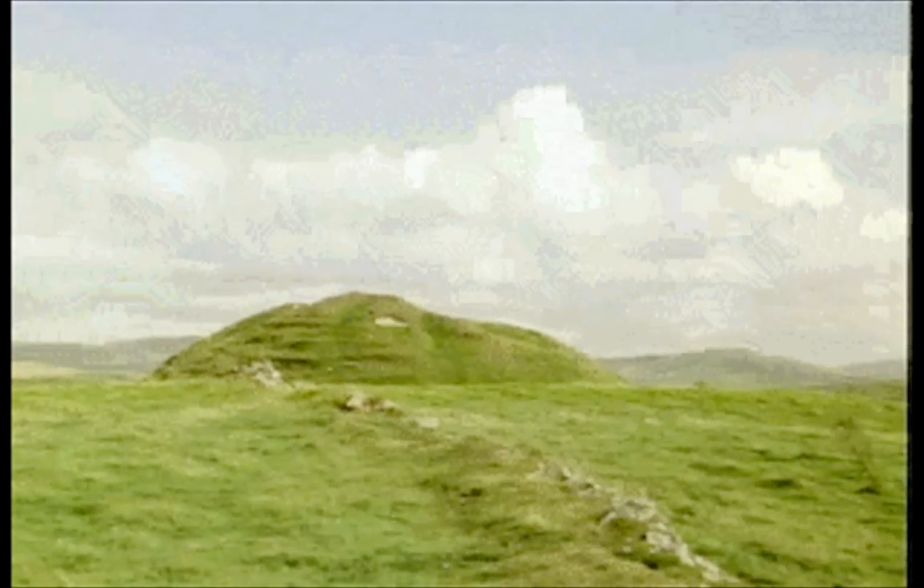When you are building a defence, earth and timber have tremendous advantages. They are relatively strong, but more important still, they are quick and cheap to erect from materials readily at hand. A good body of men could build one of these in something like a couple of months or so.